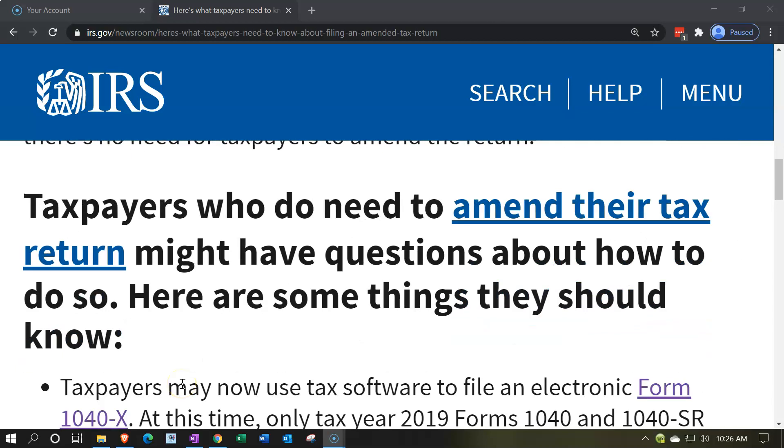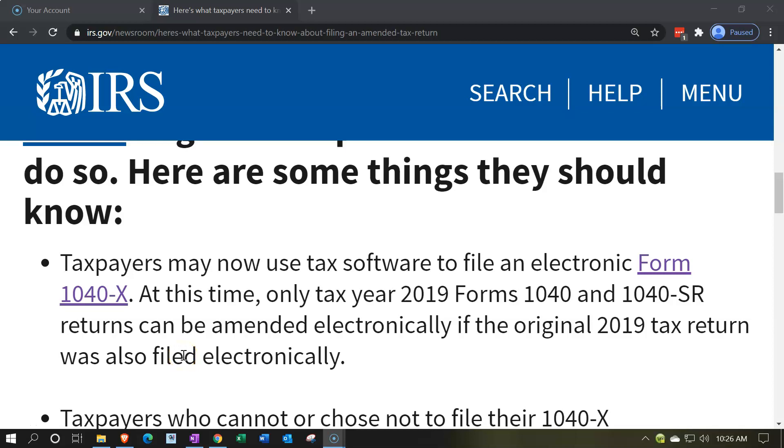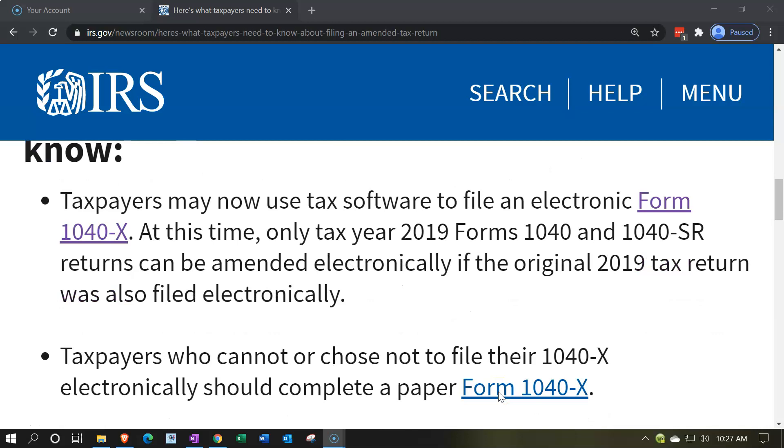Taxpayers who need to amend their tax return may now use tax software to file an electronic Form 1040X, which is a relatively new and easier option. At this time, only tax year 2019 Forms 1040 and 1040-SR returns can be amended electronically, provided the original 2019 return was also filed electronically. For 2019 and going forward, amendments can be done electronically. For earlier years, you must use the paper filing format.